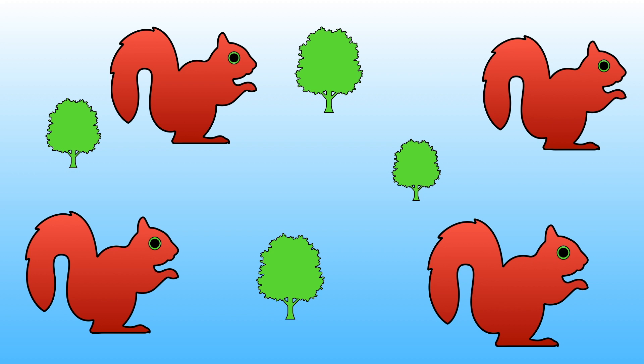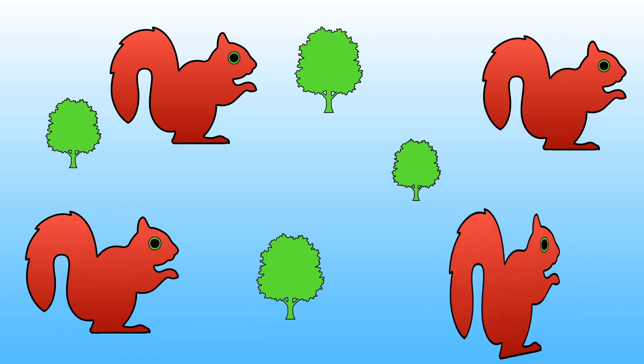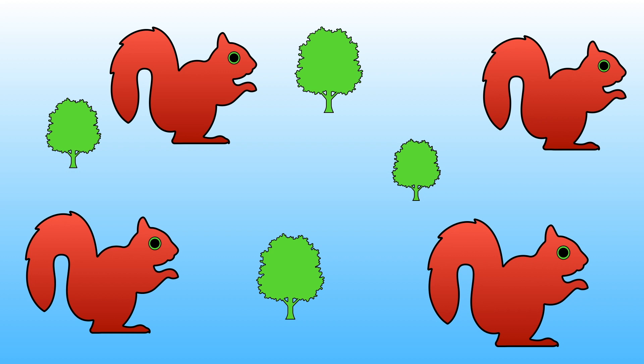Let's count them together to see if you were right. 1, 2, 3, 4. There are four squirrels altogether.